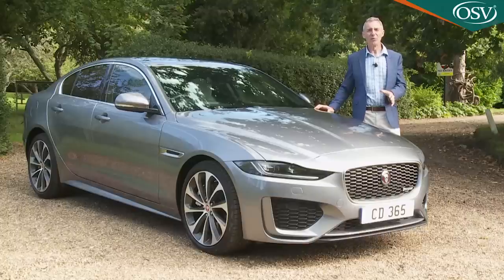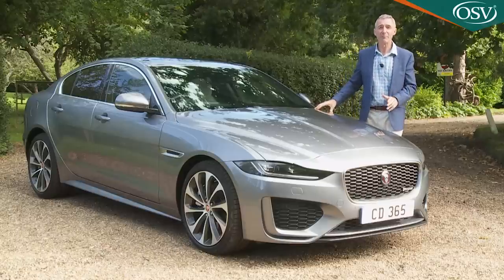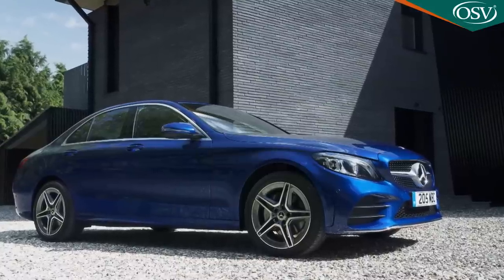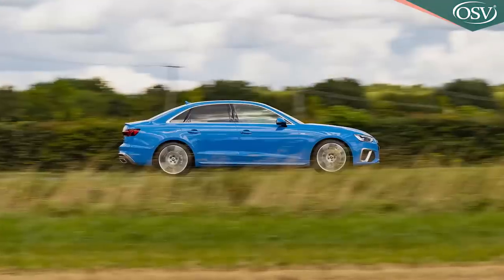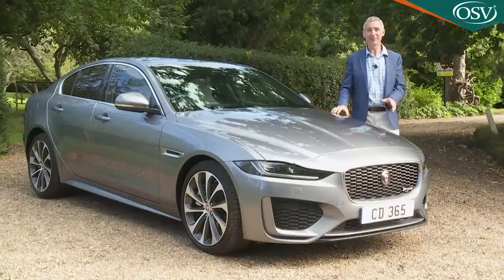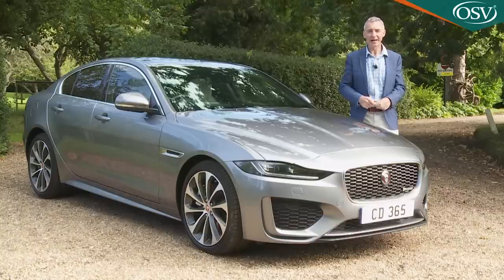The question is whether all this will be enough to rejuvenate the XE's fortunes. It does, after all, have to contend with a brand new version of the BMW 3 Series plus substantially revised Mercedes C-Class and Audi A4 models. In short, further headway in this segment will be difficult to achieve. Can this improved XE manage it? Let's go and find out.